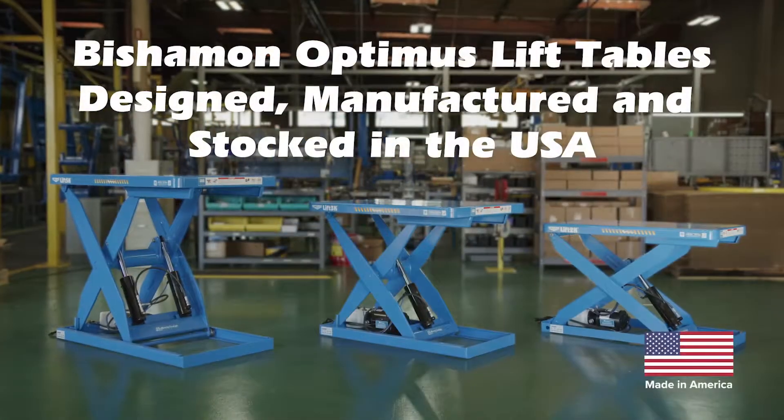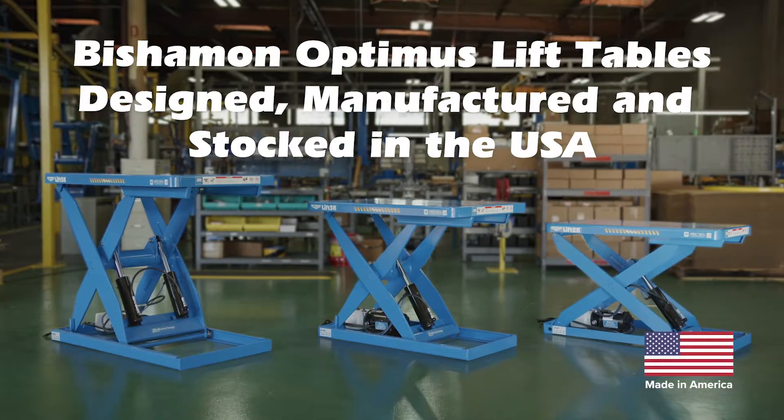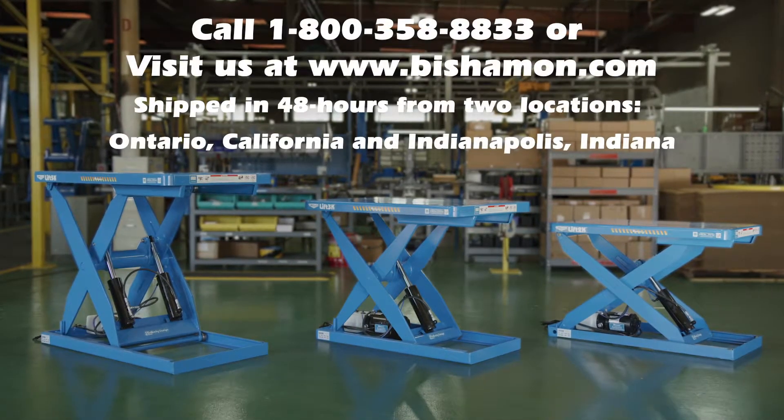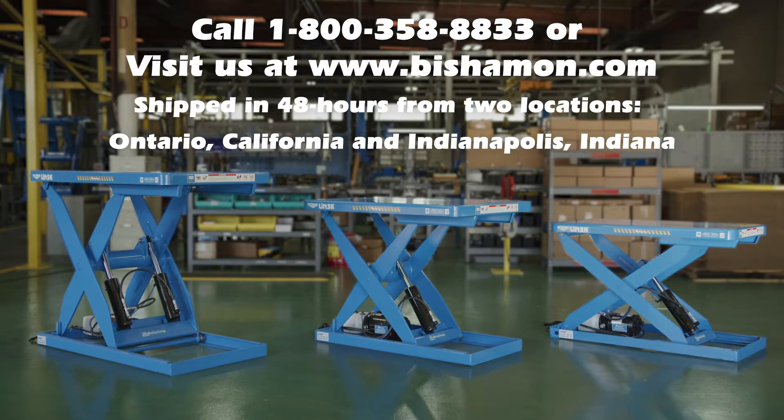Bishmin Optimus Lift Tables — designed, manufactured, and stocked in the USA. For more information on the Lift 2K or other quality Bishmin products, call 1-800-358-8833, or visit us at www.bishmin.com.